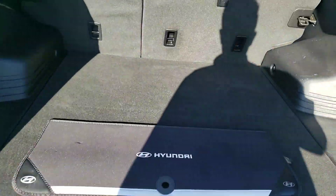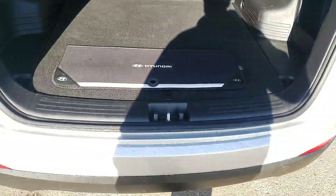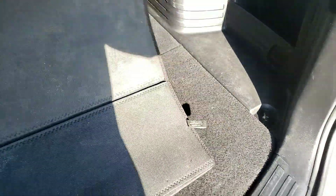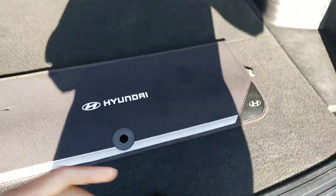Taking a closer look at the trunk as well — you just pop it open just like that. You can see there's tons of room to put basically whatever you want back here — maybe two or three bodies, no I'm kidding. Right under here is where you have your jack and spare.